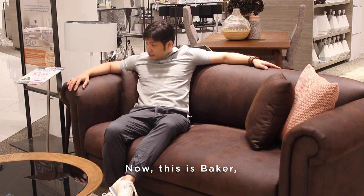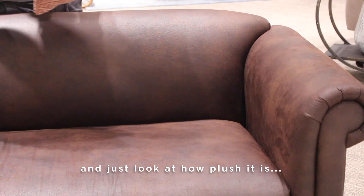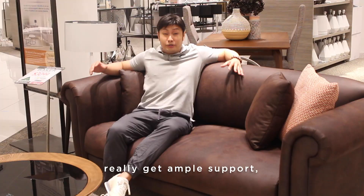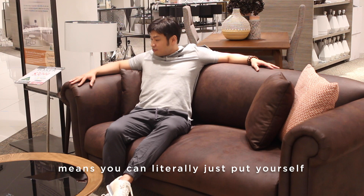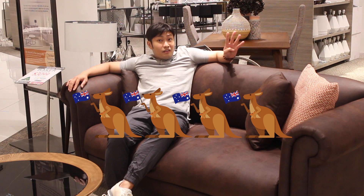Sofa number two. This is Baker from the Classic line. I really like the look of it — it's very respectable looking. Just look at how plush it is. The curve of the backrest means you really get ample support, and these wide armrests mean you can literally just put yourself into the sofa and relax. For the price of $3,099, I'm pretty happy. I would give it four kangaroo hops.